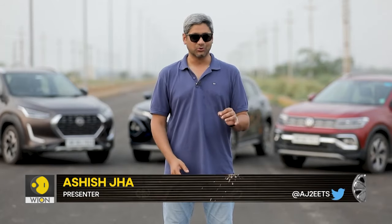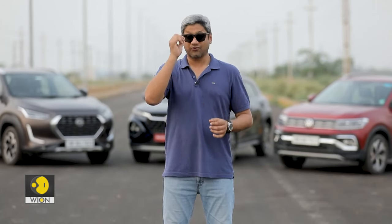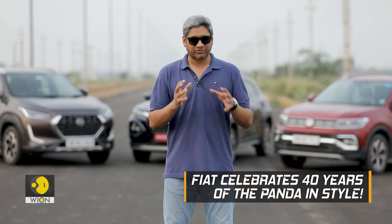The concept of small sturdy 4x4 machines is nothing new, and Fiat has had exactly one such machine in its catalogue for 40 years now — it's the Panda, a hatchback-sized 4x4 machine that can go anywhere and get you back. To celebrate four decades of the Panda's legacy, Fiat has come out with a limited edition model.